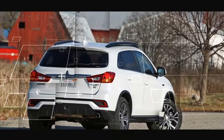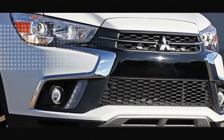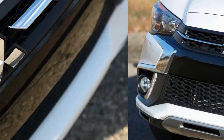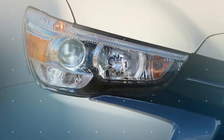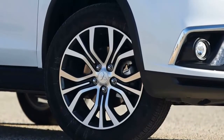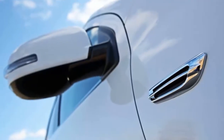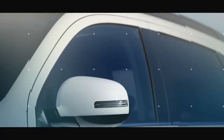A limited-edition trim level joined the lineup, bringing a few exterior changes and additional features. Our pick trim for 2018 is the highest-value, low-cost mid-range SE, which adds numerous features over the base S trim and makes the Outlander Sport more acceptable without increasing the cost excessively. Standard equipment on the SE includes fog lights and LED running lights, a 168-horsepower 2.4-liter 4-cylinder engine, heated front seats, and a 7.0-inch infotainment display with Apple CarPlay and Android Auto.